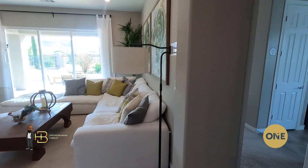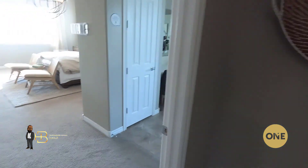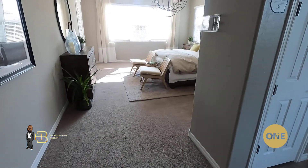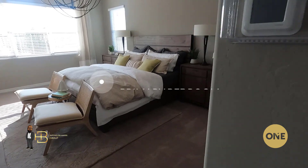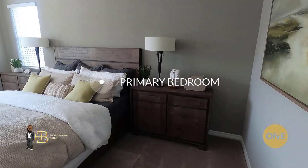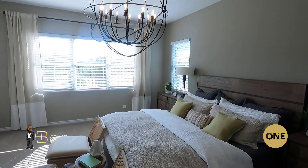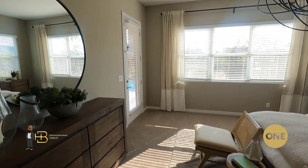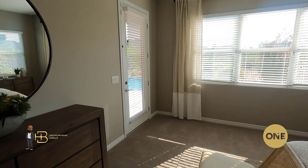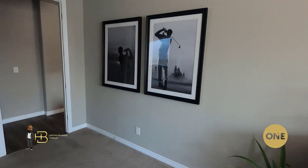Now we're heading towards the primary bedroom. I know this doesn't seem like a very large house from the footage, but I'm a big guy — 256 pounds — and there's plenty of room in here. It's very comfortable, didn't feel tight at all, very spacious. Good layout. There's that access door to your outdoor patio — patio number two.